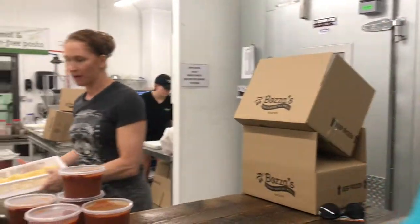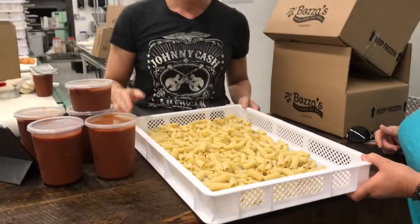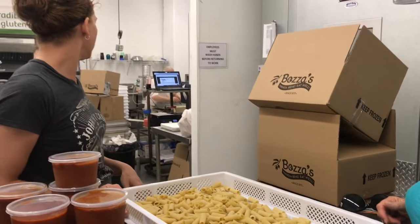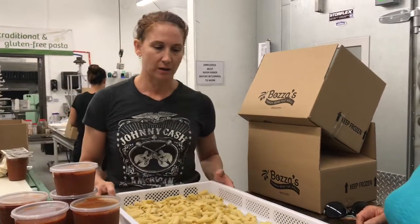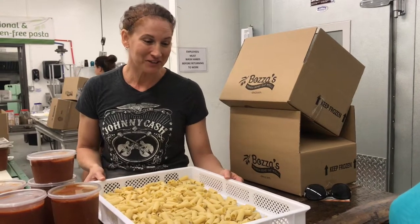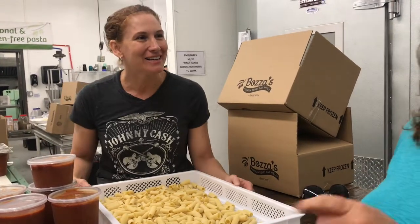Today we made fresh rigatoni, so we have that as a special. We also have fresh spaghetti and spinach linguine. Didn't they try one piece from fresh? Yeah, it's chewy — it's not cooked yet. I'm going to buy it.